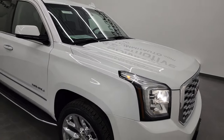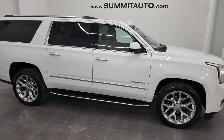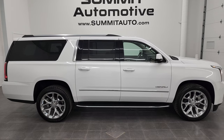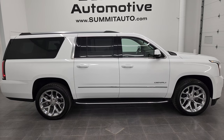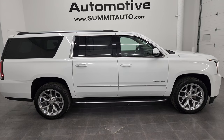I would highly recommend this Yukon XL from a quality and condition standpoint. I think whoever gets it is going to be very happy with the quality and condition. To see more pictures of this Yukon or one of our other 550 new and used cars, trucks, SUVs, minivans, Wranglers, half tons, three-quarter tons, one tons — you name it — go to summitauto.com.